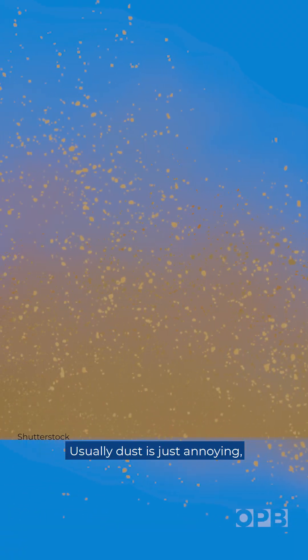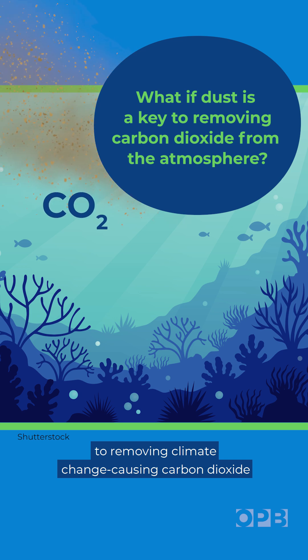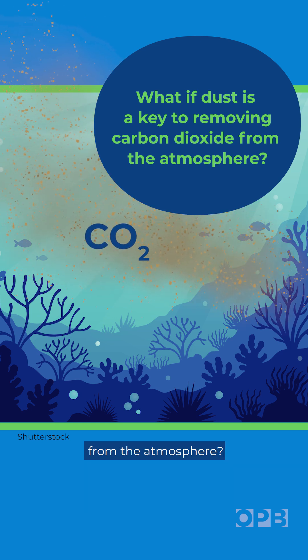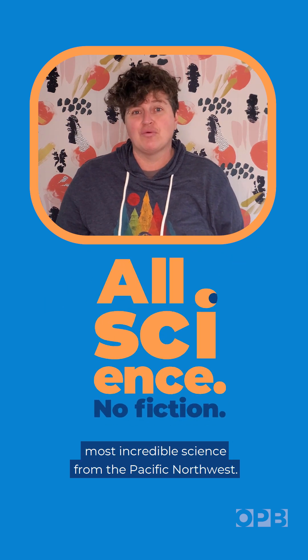Usually dust is just annoying, but what if it's also a key to removing climate change-causing carbon dioxide from the atmosphere? I'm OPB's Jess Burns with All Science No Fiction's Most Incredible Science from the Pacific Northwest.